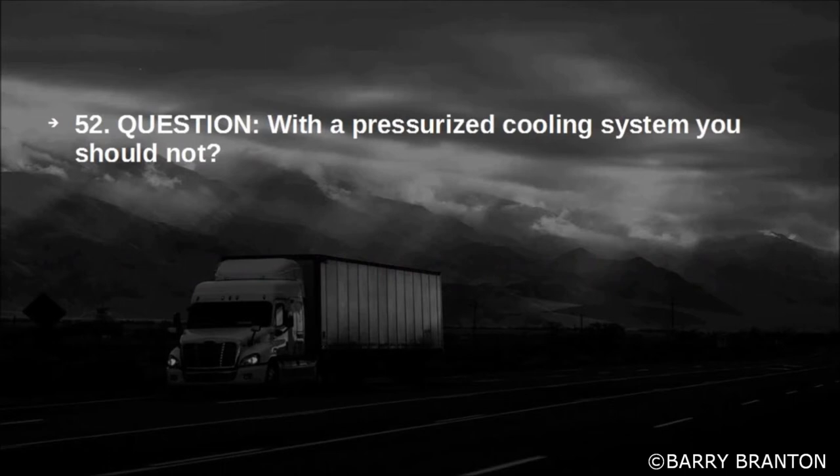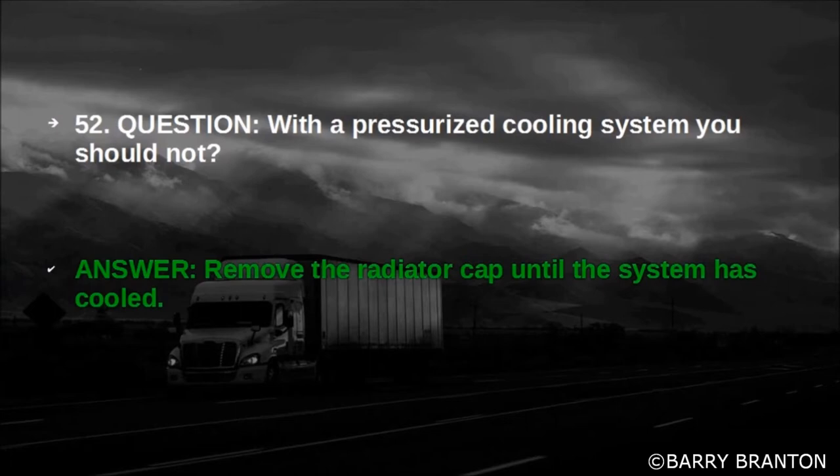With a pressurized cooling system, you should not remove the radiator cap until the system has cooled.